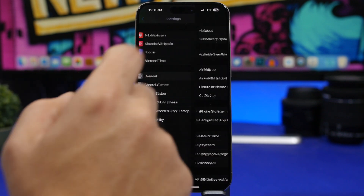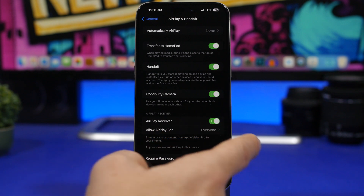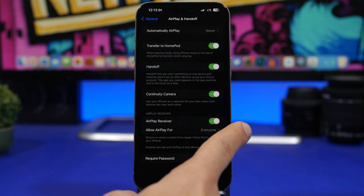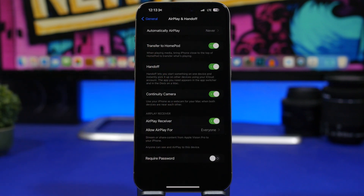Under General settings, then AirPlay & Handoff, you'll find a new feature called AirPlay Receiver. Basically, you'll be able to stream or share content from the Apple Vision Pro to your iPhone. You just turn your iPhone into an AirPlay receiver by enabling it right here, and then you can choose to allow AirPlay for the current user or everyone. These will be features and options useful for people using the Apple Vision Pro.